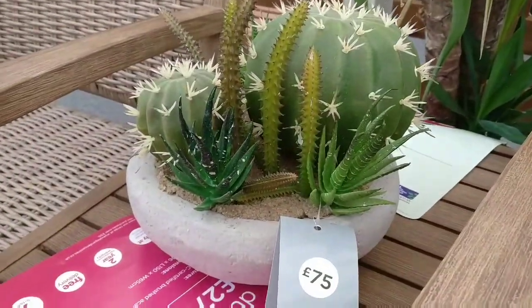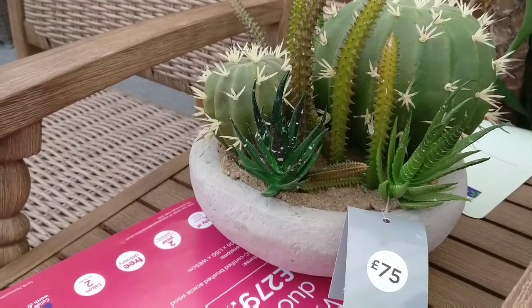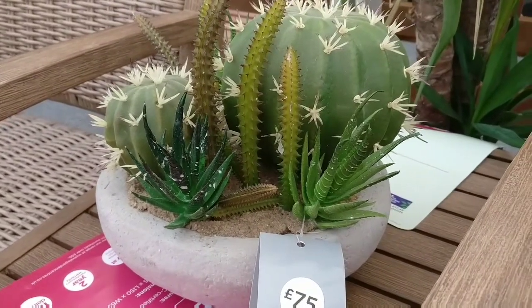Just found this artificial cactus here for £75. Pretty sure no one in their right mind would pay £75 for this, so let me know if you would in the comments.